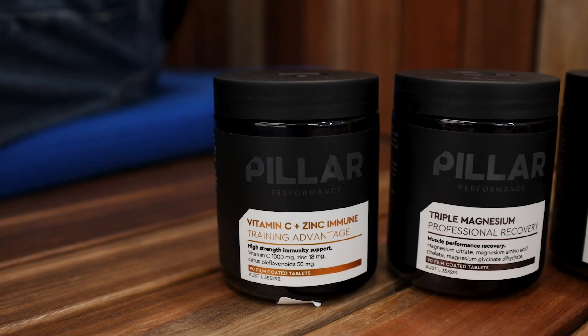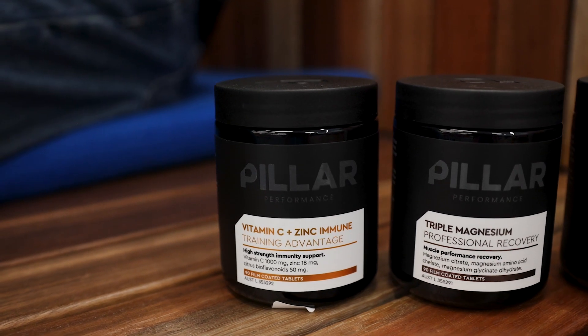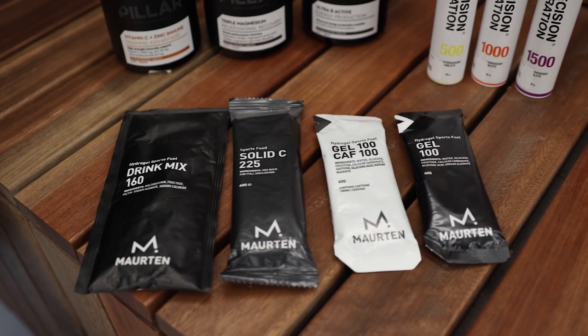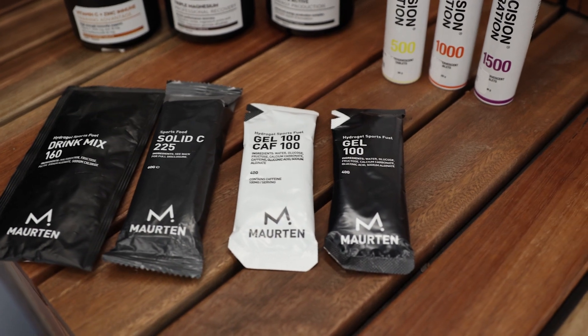We also have the Vitamin C and Zinc Immune — a training advantage tool all around illness prevention and making sure your body is micronutrient dense. We then move to what is a crowd favorite in Morton gels, tying back into your Ultra B from Pillar.